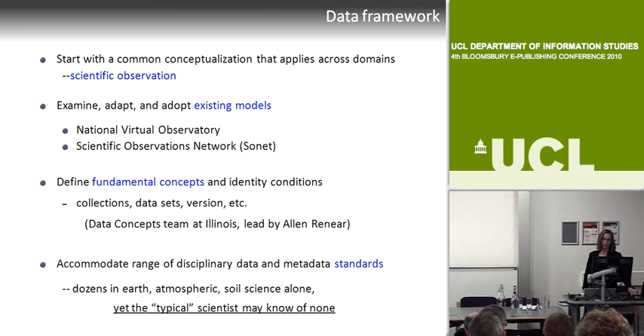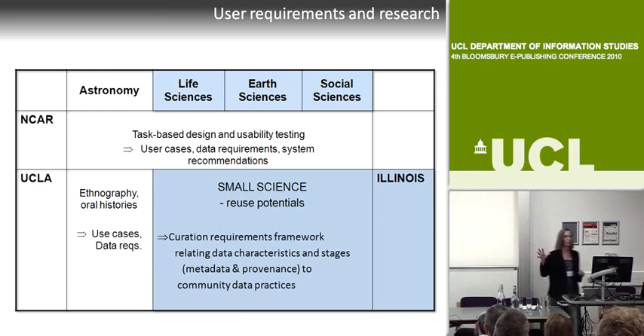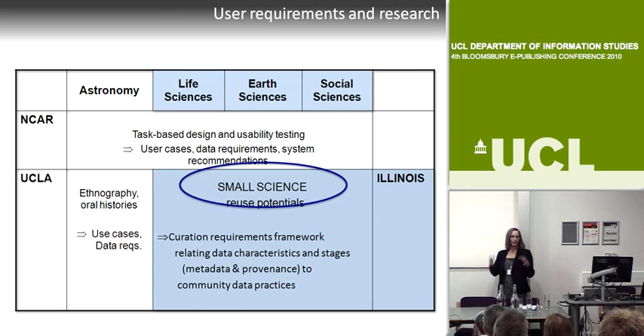We have to accommodate many standards—in earth science alone there are dozens across atmospheric science, soil science, and more. The typical scientists we interact with, which have been hundreds now, typically know of none. There are three different groups doing user requirements and user research in Data Conservancy: NCAR is doing more usability task-based work; UCLA is doing a deep ethnographic study of astronomy and the development of the Sloan Digital Sky Survey; and our work at Illinois is really focused on small science—the sciences that will be most dependent on research libraries.